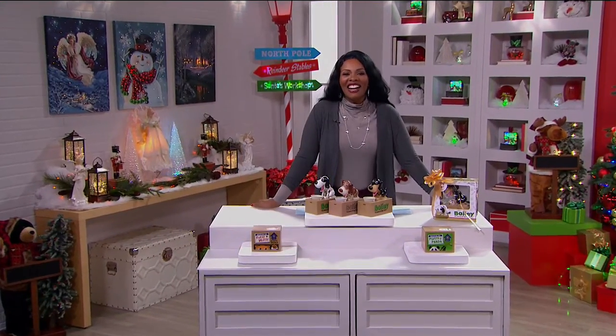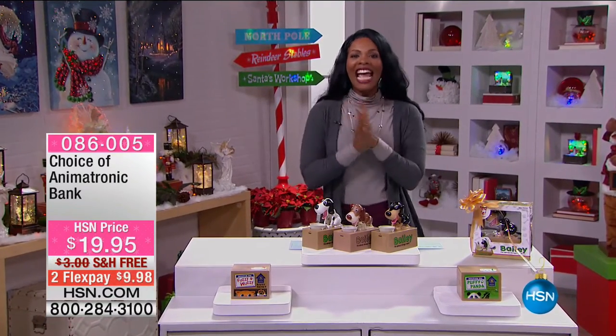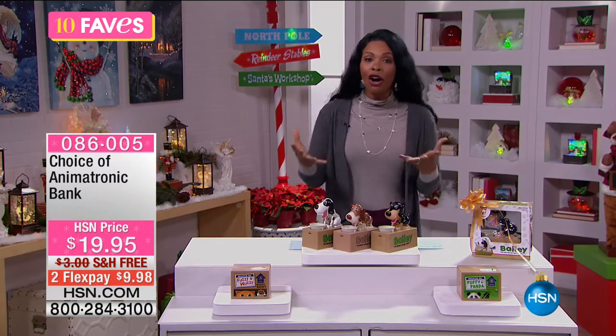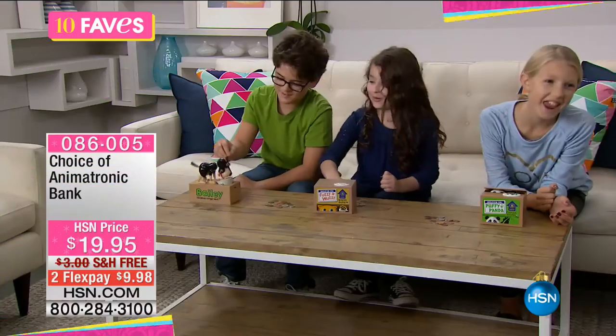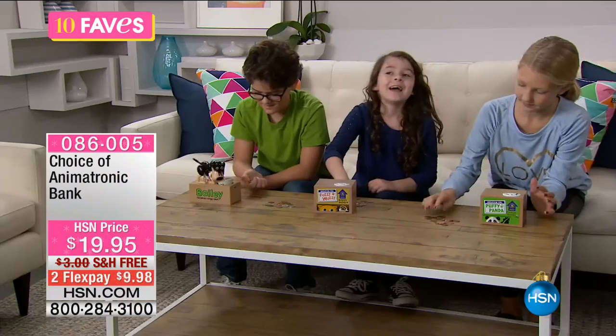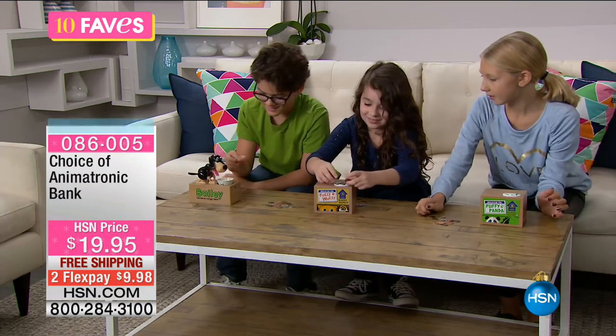We are talking really great gift ideas here at HSN in 10 Faves, and we're up to fave number seven. This one is not just our fave — it's yours as well. We've offered these in the past and they're so sweet. They're customer picks on HSN.com. What you're looking at here is your choice of animatronic banks.